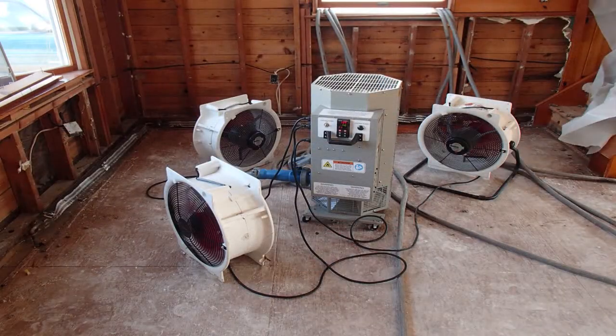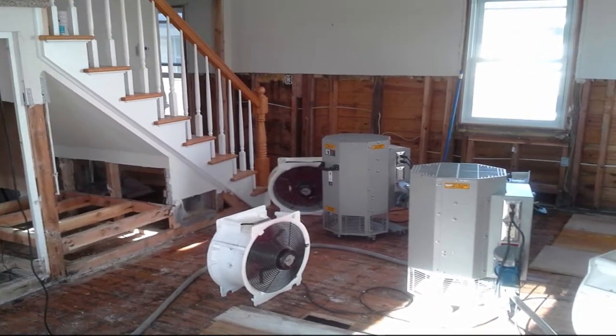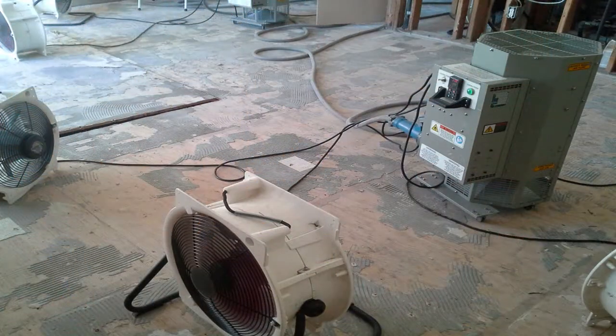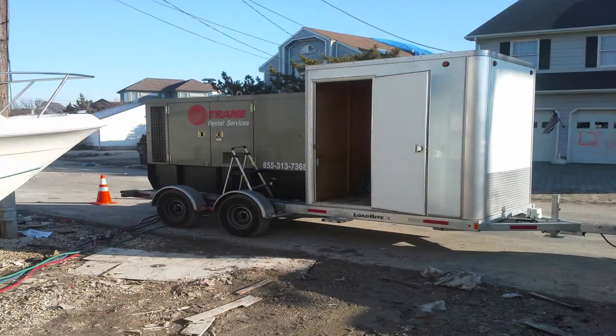Using a proprietary heating system, we were able to dry out a structure to insurance industry standards in only seven hours, while other companies using traditional-style dehumidification equipment took a few weeks to meet the same insurance industry standards.